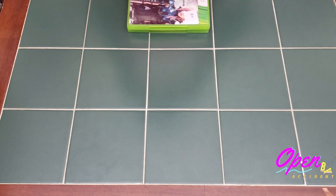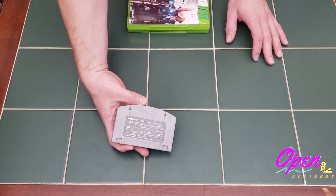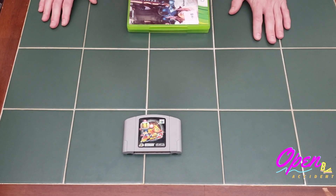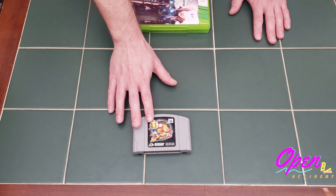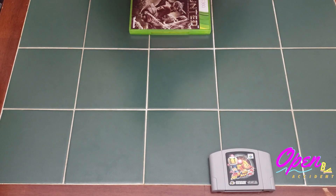For the games I picked up individually, the first one is a cart only of Bomberman Second Attack. This is the Japanese version, as you can tell by the back and front of the cartridge. This is a lot cheaper than the North American version, which goes for hundreds of dollars. I picked this one up for five — it'll be a great player's copy until I can find the North American version.